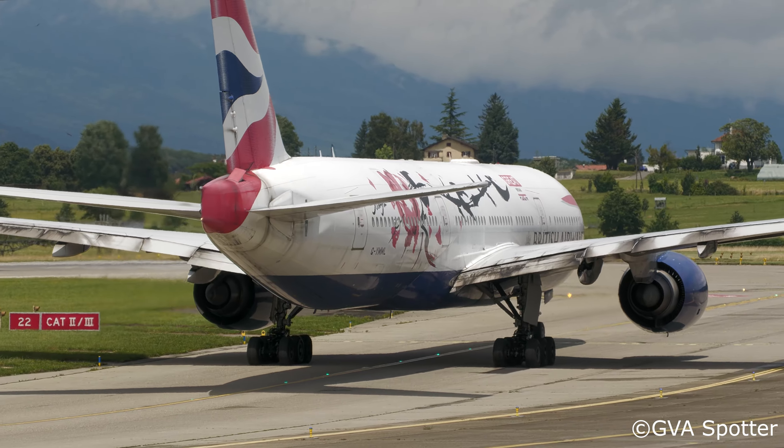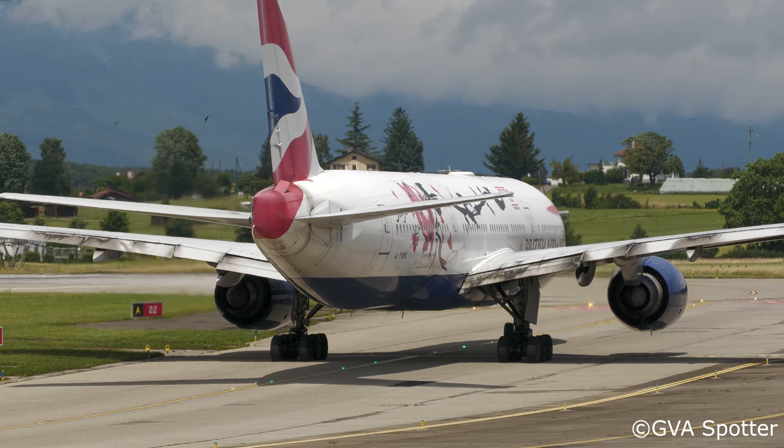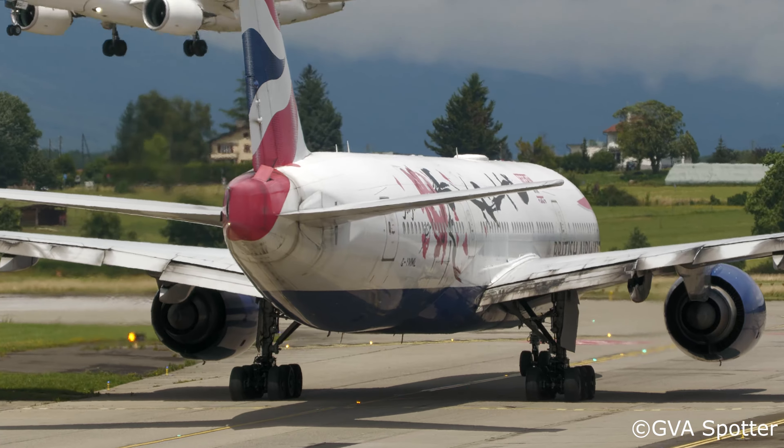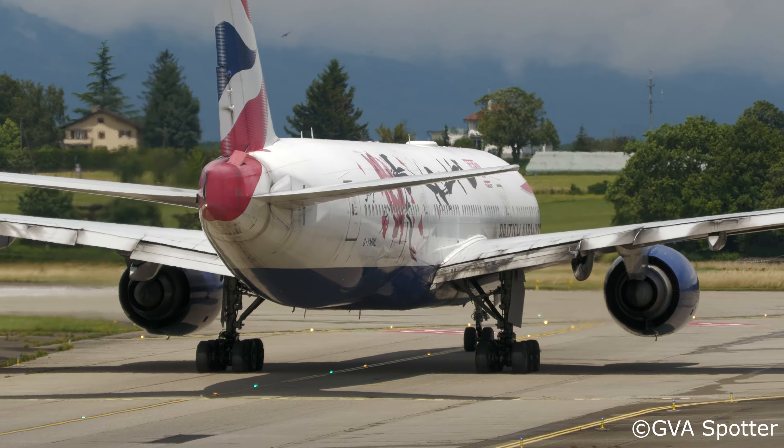F7272, ready for departure. F7272, behind the 320 just in front of you, line up runway 22 behind the 320 over the threshold now, line up runway 22 behind Speedbird 77 Colt.